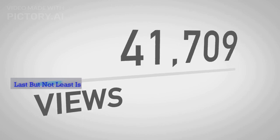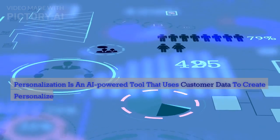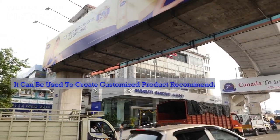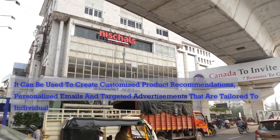Last but not least is Personalization. Personalization is an AI-powered tool that uses customer data to create personalized experiences. It can be used to create customized product recommendations, personalized emails, and targeted advertisements that are tailored to individual customers.